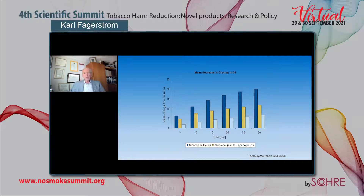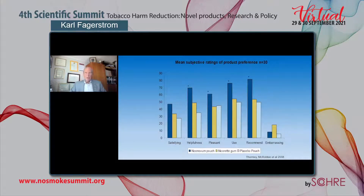The Sonic pouch was tested compared with nicotine gum on its ability to reduce craving. The reduction in craving was measured at 5, 10, and 15 minutes. The dark blue bar represents the oral nicotine pouch, and we see that at all time points, the pouch was more efficacious in relieving craving than the gum and the placebo. There was also a study on product preference — according to satisfaction, helpfulness, pleasantness of use, and willingness to recommend — and on all variables except 'embarrassing,' the pouch scored higher than the gum and the placebo.